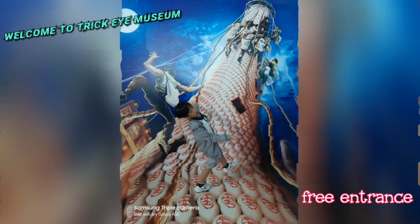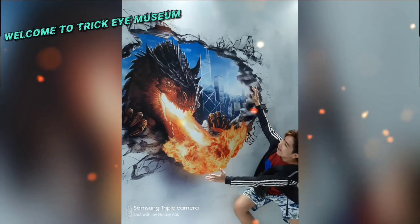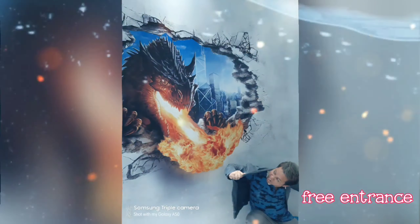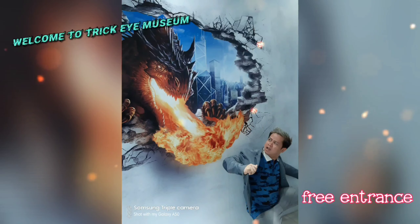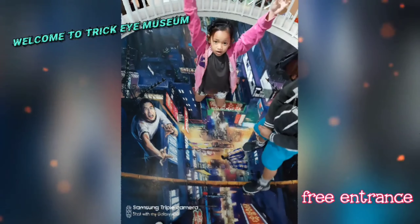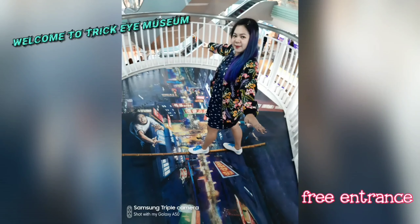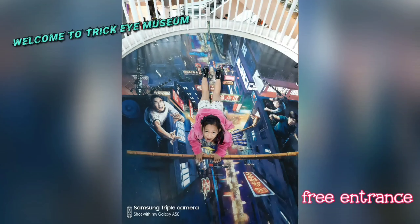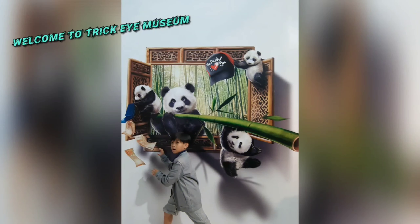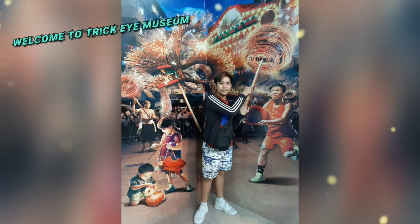In the Trikeye Museum, they have 50 optical illusion paintings and installations in five theme zones: World of Masterpieces, Hong Kong Discovery, Secret Garden, Great Adventure, and Neverland. Kids will really enjoy it here — their creativity and imagination will come out as they figure out how to portray the optical illusion paintings, mind-blowing tricky paintings, and sculptures.